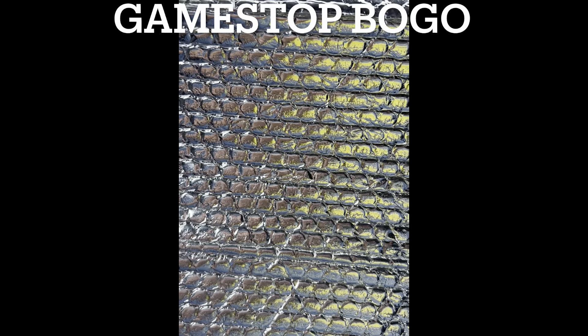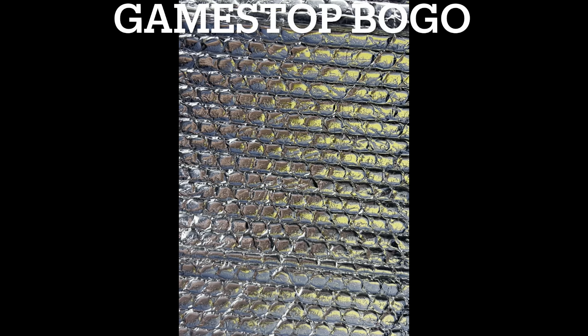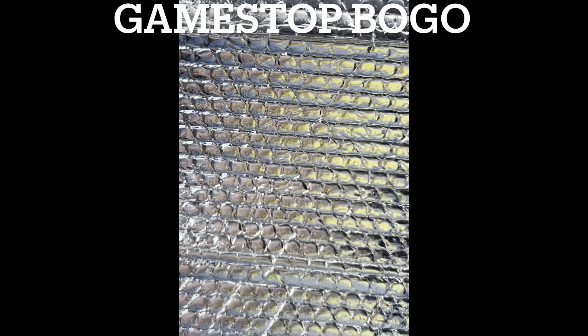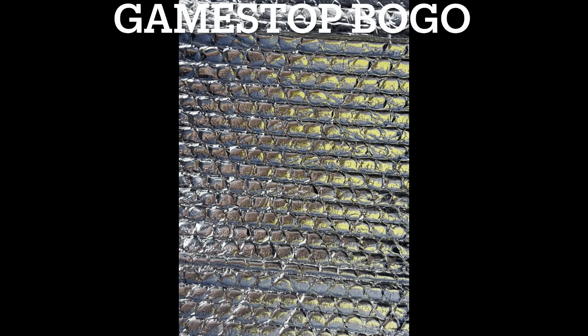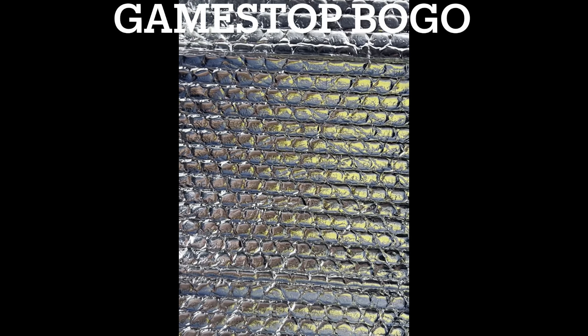I got a couple of PS4 titles as well. One of them they gave me the wrong one, but it's Farpoint for the VR. And last but not least, it's a game called Foreclosure for the PS4. So that's what I got.